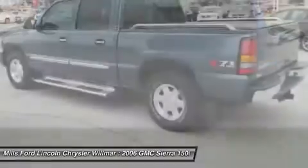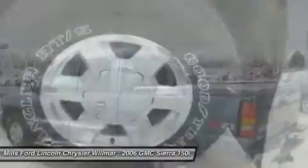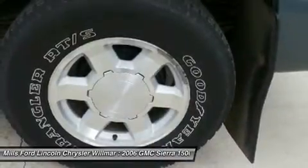Four-wheel drive, floor mats, auto dimming rear view mirror, PPO. If affordable style and reliability are what you're looking for, this vehicle couldn't be more perfect. Drive it today.